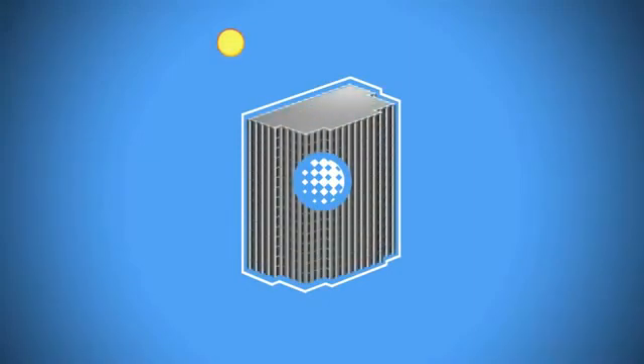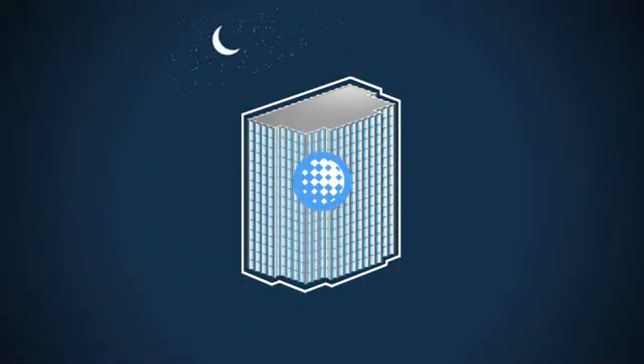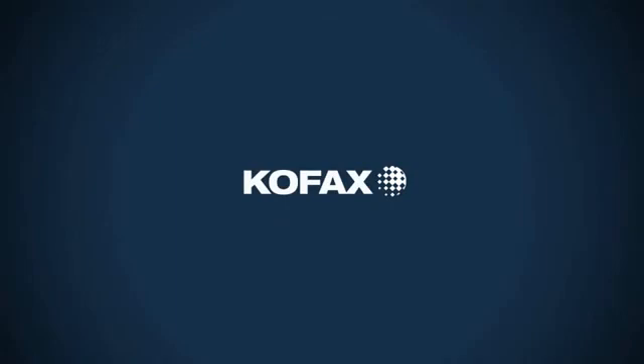COFAX works for you non-stop, day and night. We're ready. Are you ready for us?